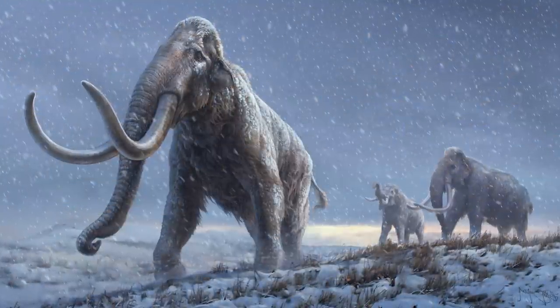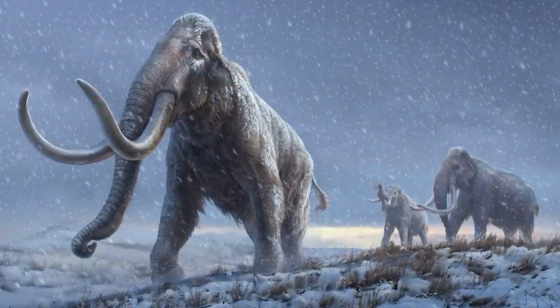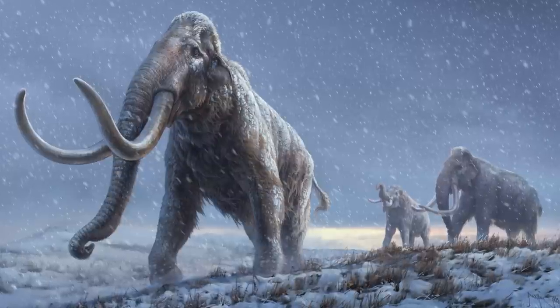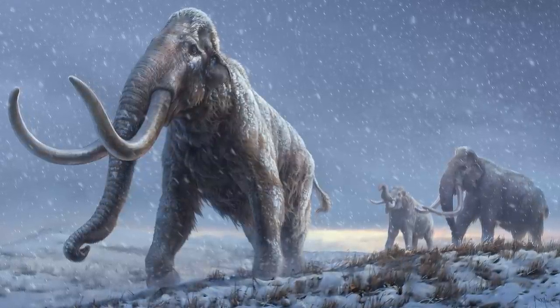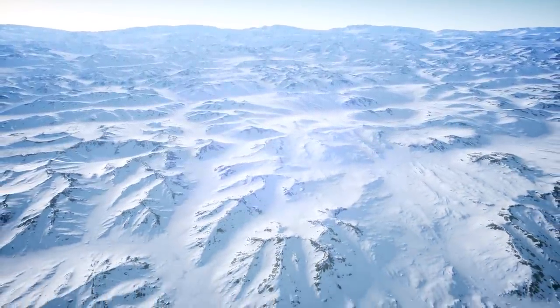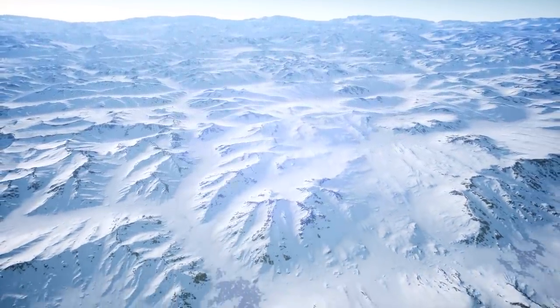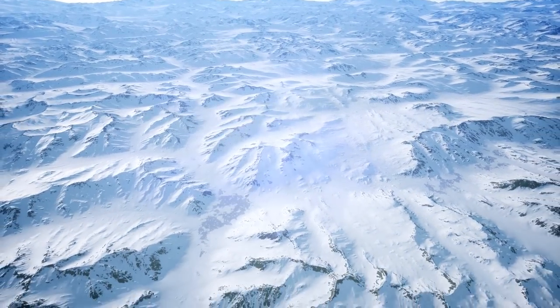While the overkill hypothesis is the most credible theory, some archaeologists argue that even though the final blow to the species was dealt by humans, their population was already falling by the time humans arrived. They claim an abrupt fluctuation in climate — a 1,300-year-long cold snap — was the most important reason behind their extinction.